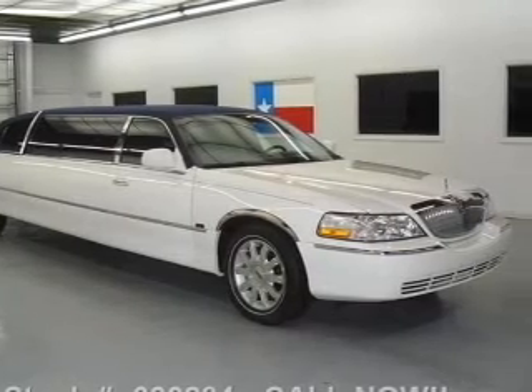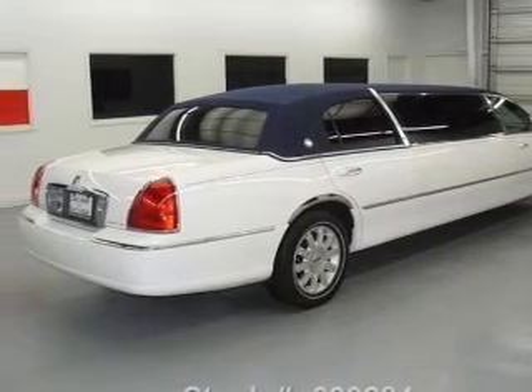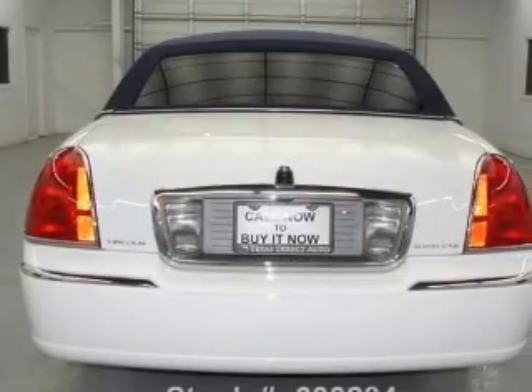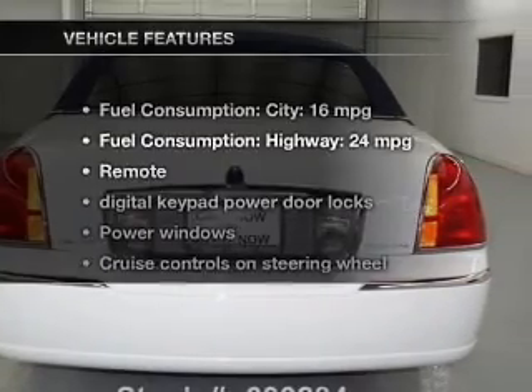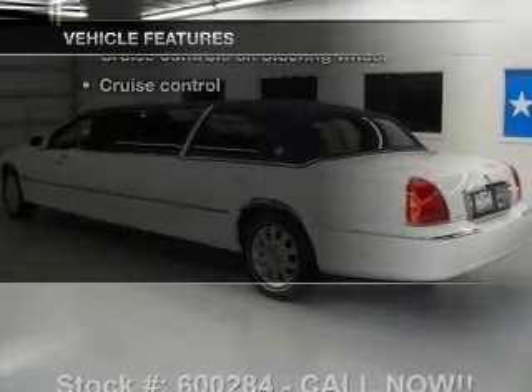With a powerful 8-cylinder engine, the powertrain includes rear-wheel drive, driven by an automatic transmission. The anti-lock braking system will keep you safe on the road. And with these notable features, you won't want to miss out on the opportunity to own this amazing ride.